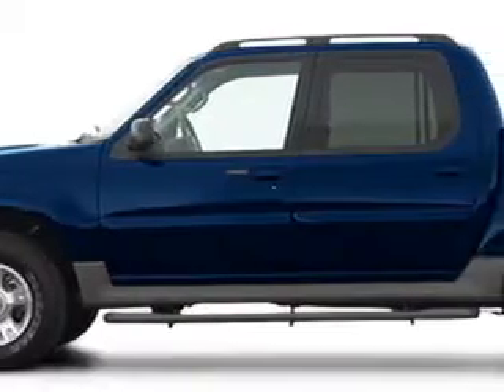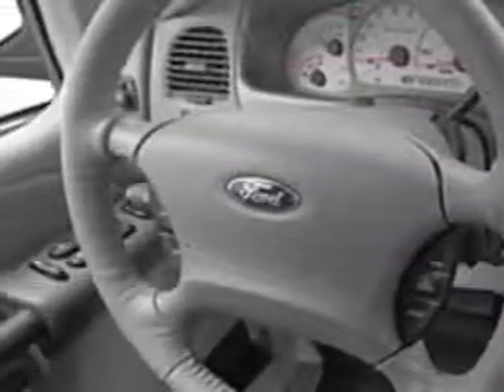Deal Automotive knows you want more than just a car. You have a purpose for your vehicle. You will love this blue 2003 Ford Explorer Sport Track equipped with a 6-cylinder engine.